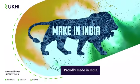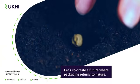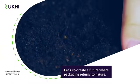And we're proudly made in India — clean, smart and scalable. Got an idea? Let's co-create a future where packaging returns to nature.